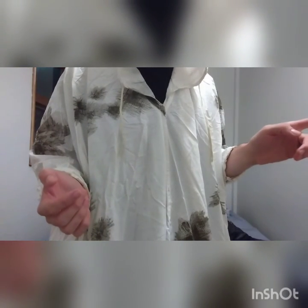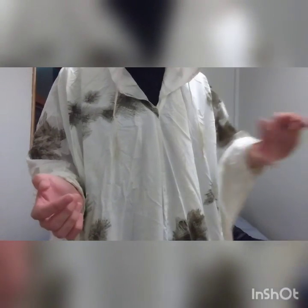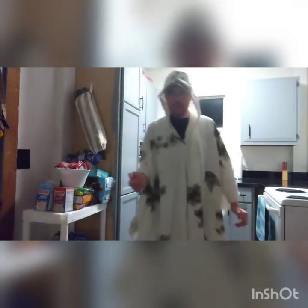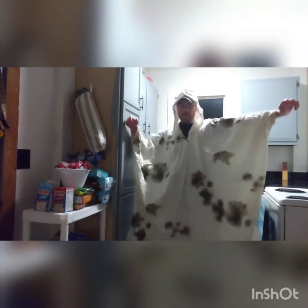I am going to pause this and then step back in here so you guys can see how long it is and everything. Alright guys, so I'm in my kitchen now and it drapes all the way down to my legs. Here it is, all spread out.